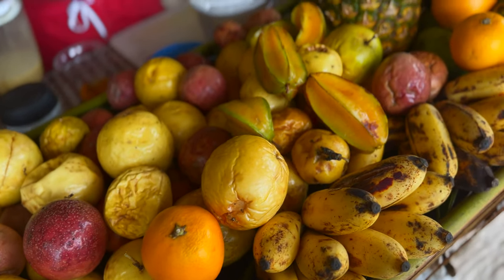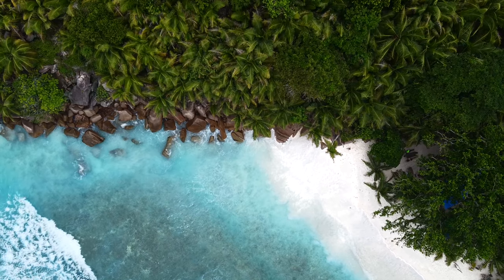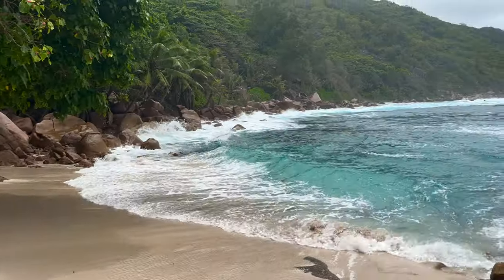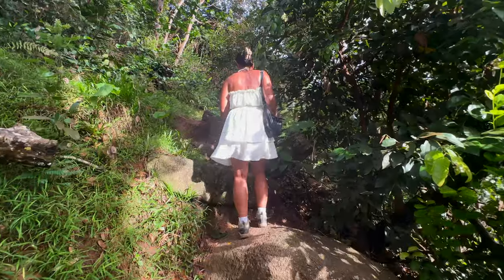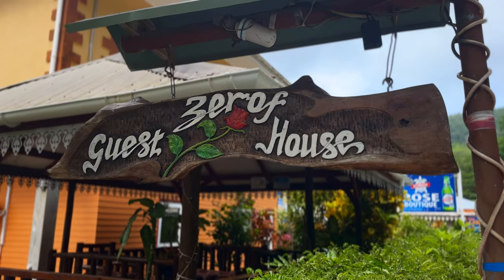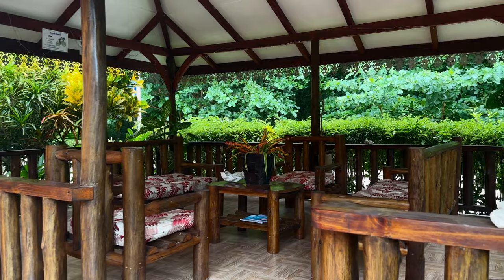Things to do on La Digue: visit L'Union Estate, a former coconut and vanilla plantation, to access Anse Source d'Orchand. Other beaches worth a visit include Anse Cocos, Anse Pate and Cayman Beach. The latter is reachable by hiking and you'll find a cool rock pool and a charming beach bar with a super friendly owner. If you're up for a challenging hike, climb to La Digue's highest point, The Eagle Nest. We stayed three nights at Cirov Guest House, a basic but comfortable apartment in a prime location in the middle of the island, with an incredibly friendly and helpful owner.